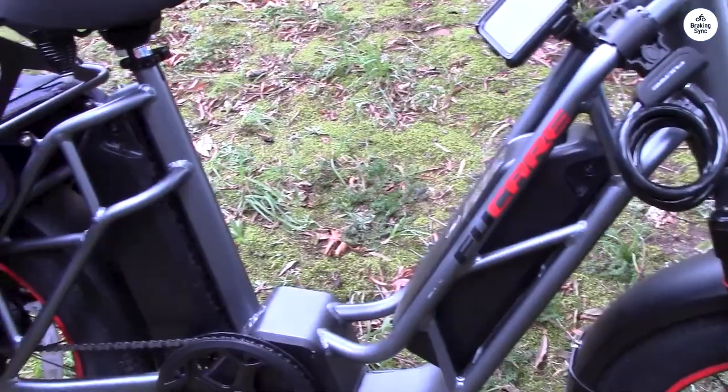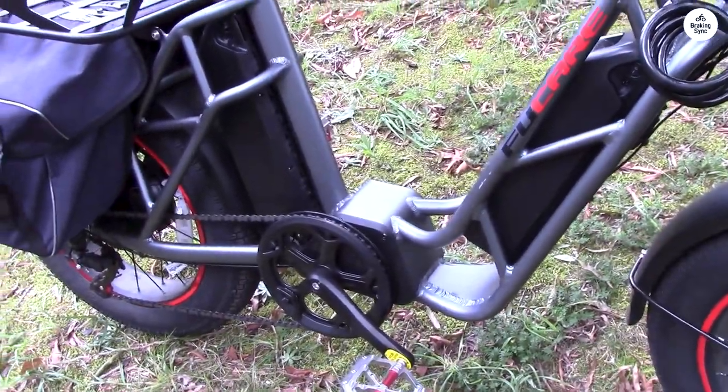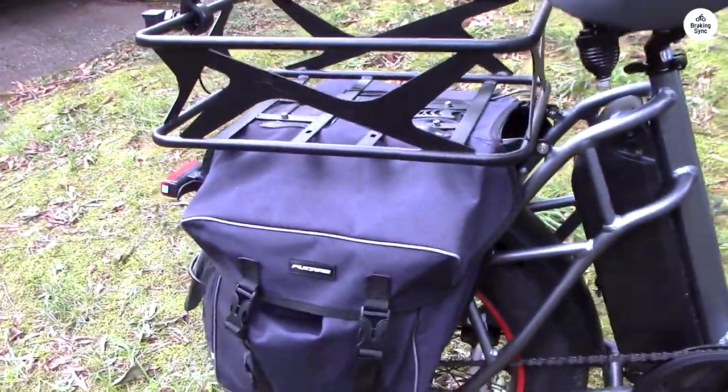I immediately emailed Fucare and within an hour had a response. They sent the new rails and some side bags for our trouble. Very good customer service.